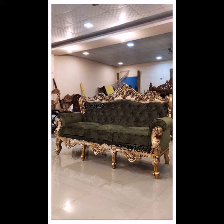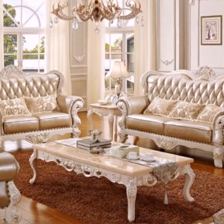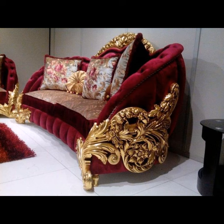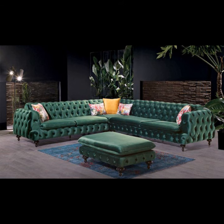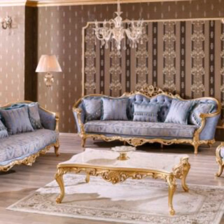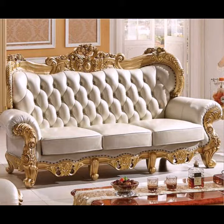A sofa is a long seat with a back and arms for two or more people. A Chesterfield is a piece of furniture for sitting two or three people. Although a couch is used primarily for sitting, it may also be used for sleeping. In homes, couches are normally put in family rooms, living rooms, dens, or lounge rooms.